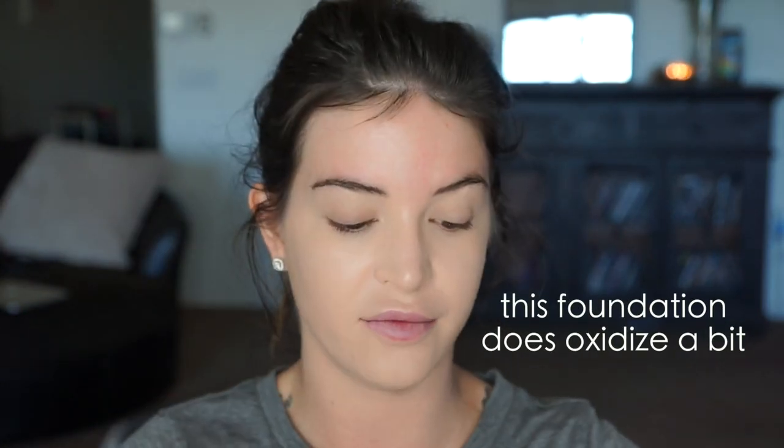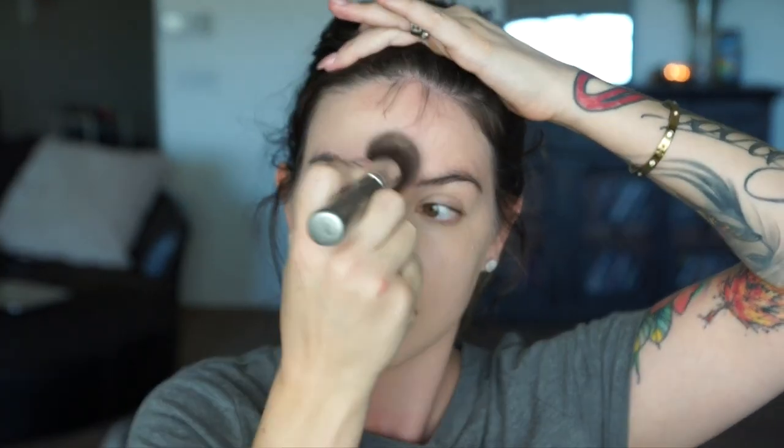It has a little bit of fragrance. When I wear this foundation, I do not go in with a concealer because it's just not necessary — it covers everything. It's really, really nice. I'm going to do the rest of my face and my forehead. I love that it doesn't show any texture on the skin — it just smooths everything out and minimizes pores.